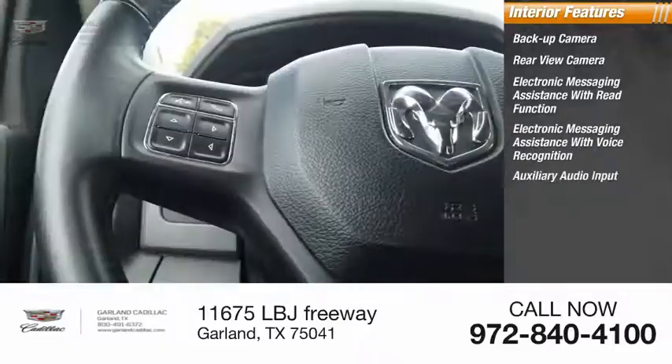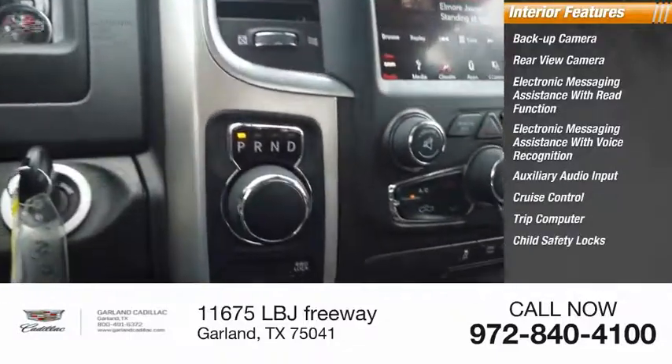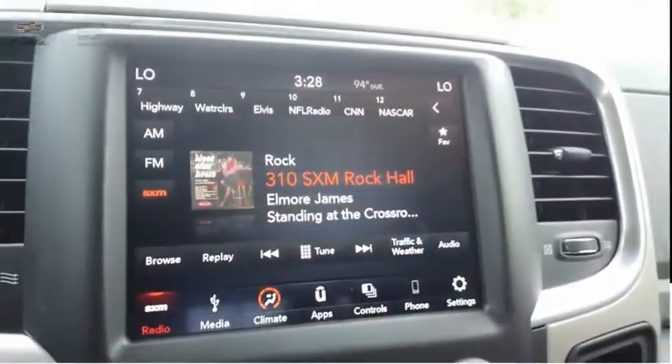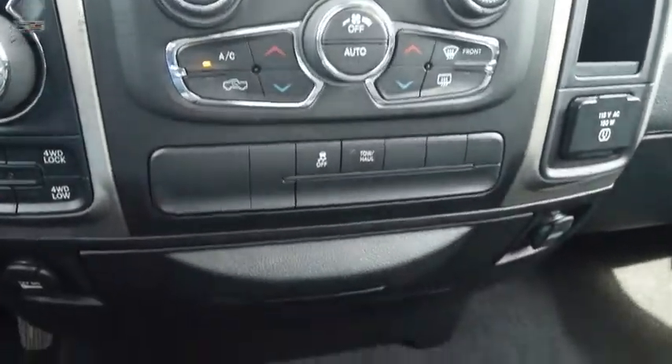Additional features include auxiliary audio input, cruise control, trip computer, child safety locks, multifunction display, and tachometer. This isn't just a vehicle — it's an experience. So stop in for a test drive today.